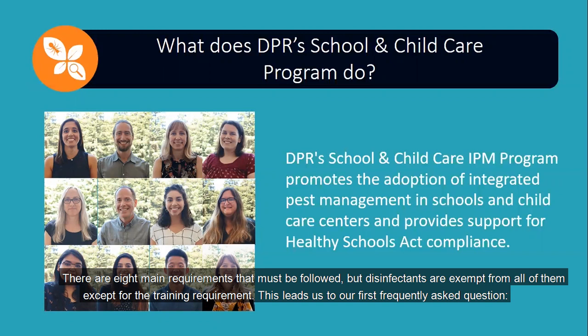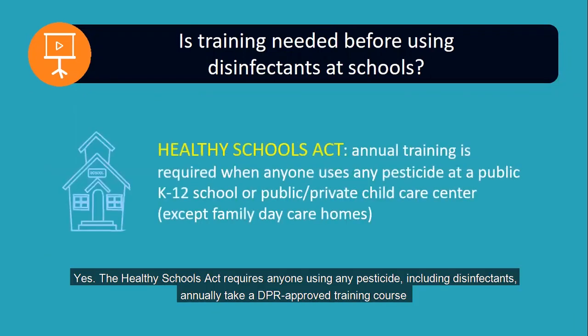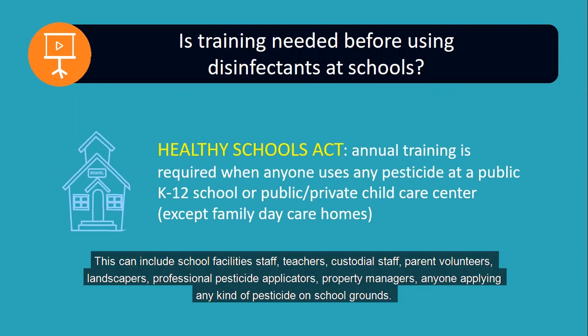There are eight main requirements that must be followed, but disinfectants are exempt from all of them except for the training requirement. Is training needed before using disinfectants at schools? Yes. The Healthy Schools Act requires anyone using any pesticide, including disinfectants, to annually take a DPR-approved training course in integrated pest management and the safe use of pesticides in relation to the unique nature of school sites and children's health. This can include school facility staff, teachers, custodial staff, parent volunteers, landscapers, professional pesticide applicators, property managers — anyone applying any kind of pesticide on school grounds.